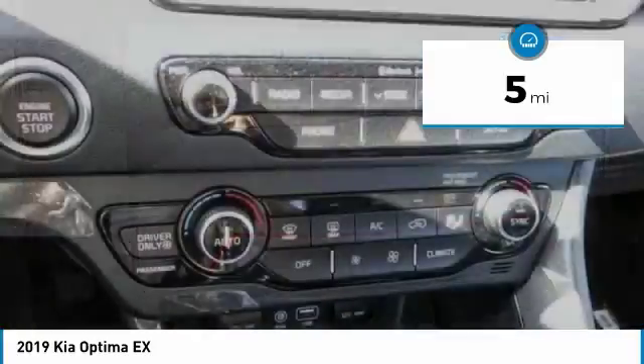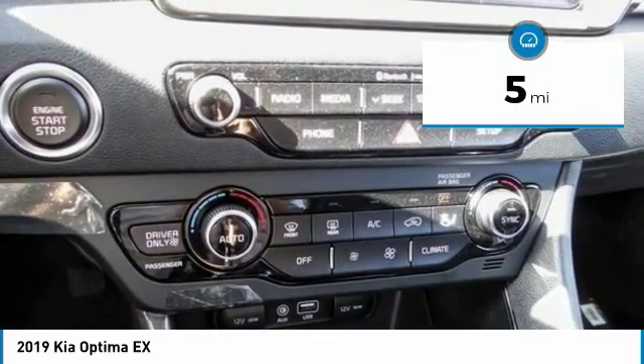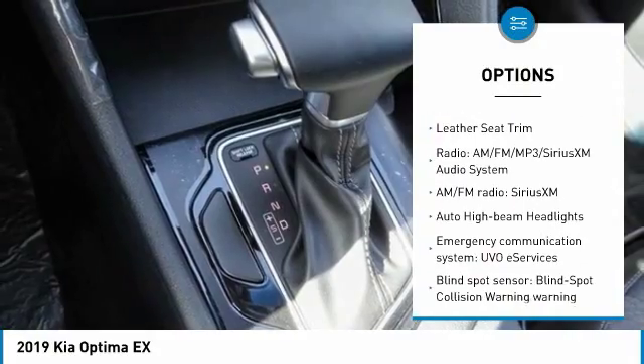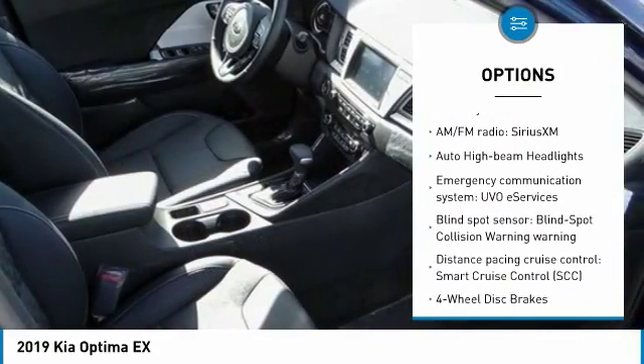This vehicle has less than 100 miles. Here are some of this vehicle's great options: traction control, air conditioning, dual airbags, and a leather-wrapped steering wheel.